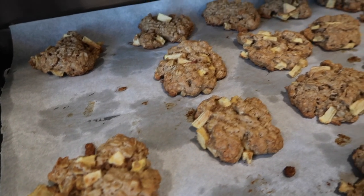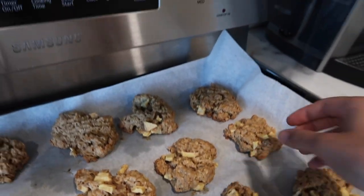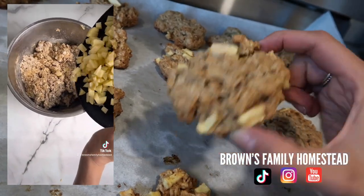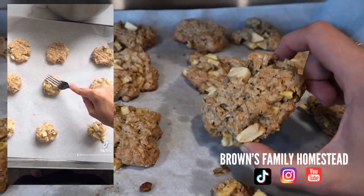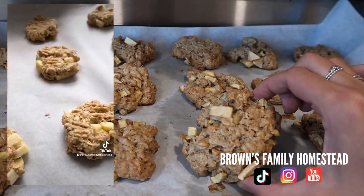Tonight I made apple oatmeal cookies, so for Angelo doing such a good job he gets a cookie. Side note: if you want the recipe, Brown's Family Homestead on Instagram — I have a reel. Super easy and really good. This crumbled up on vanilla ice cream would be super good. This is what we're munching on tonight.